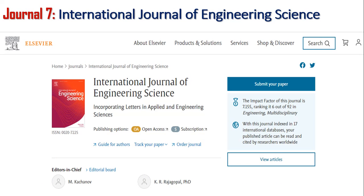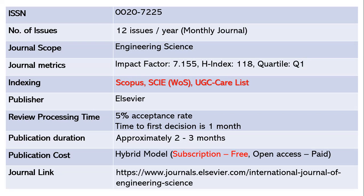The seventh journal is the International Journal of Engineering Science — an excellent journal publishing 12 issues per year, monthly, with ISSN 0020-7225. The scope covers all kinds of engineering streams. The impact factor is 7.155, h-index 118, Quartile 1. It is indexed in Scopus, SCIE Web of Science, and UGC CARE list. The publisher is Elsevier.